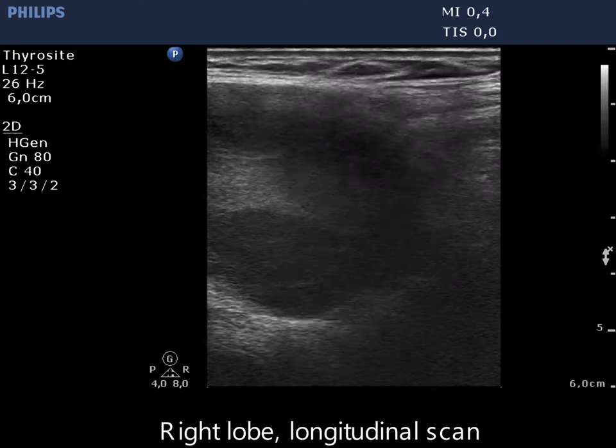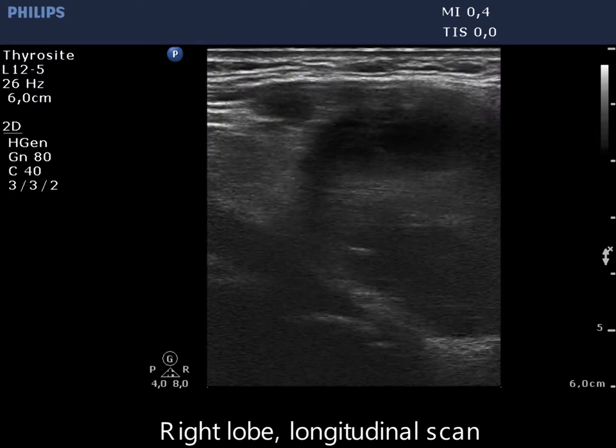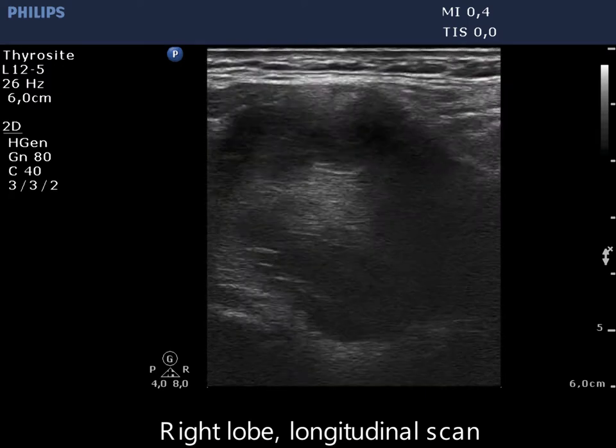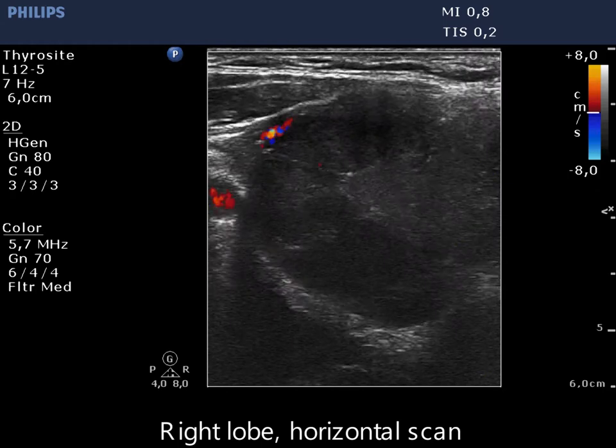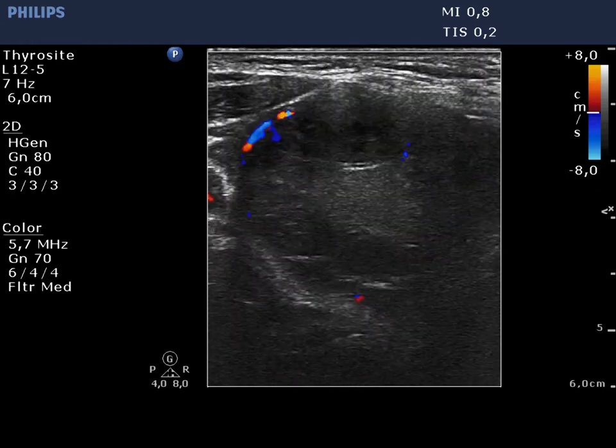The capsule of the thyroid is almost never continuous in such large goiters, whether benign or malignant. The borders are blurred, partly because of technical reasons — the transducer cannot be fit properly all along the neck of the patient.